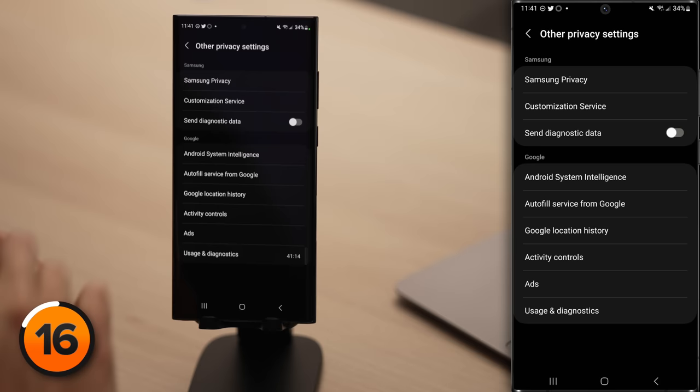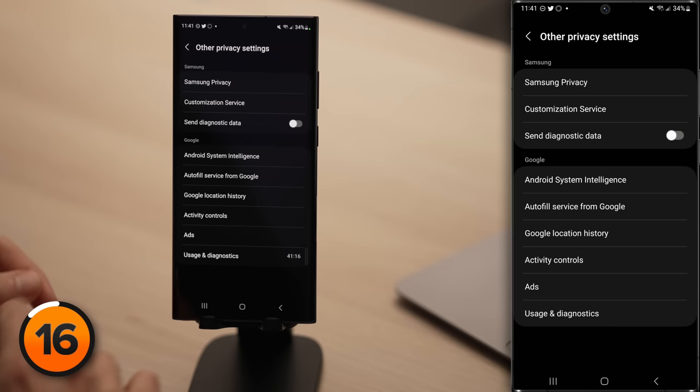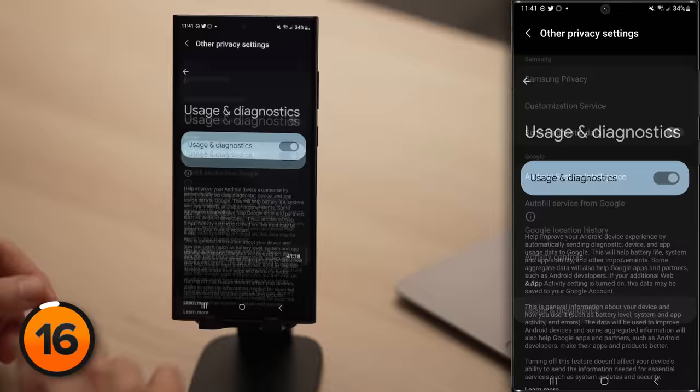Remember how we turned off Send Diagnostic Data earlier? Well, we get to do that again. Tap back to the upper left-hand corner, then tap on Usage and Diagnostics, and turn off the Usage and Diagnostics switch.